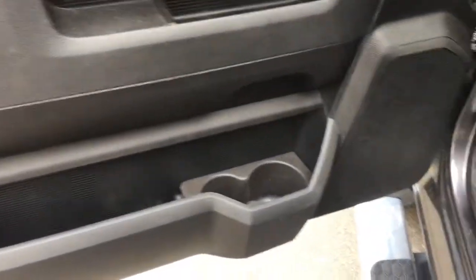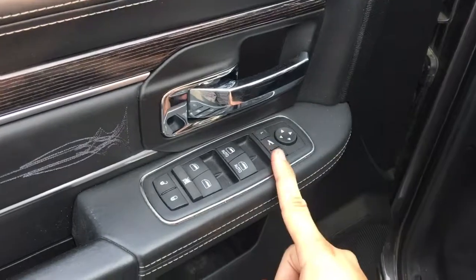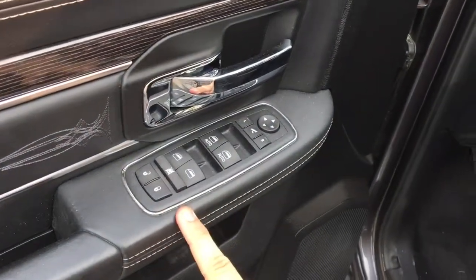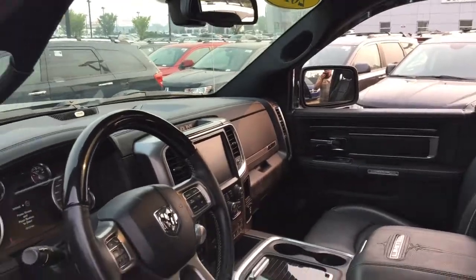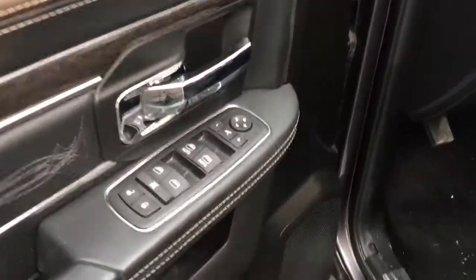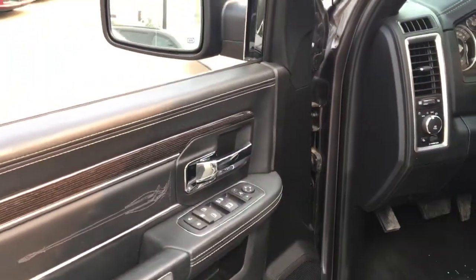On the driver's side door panel there's storage down below with two big cup holders, storage in the middle, and a nice place for your arm. This has power mirrors, power windows, power locks, with a window lock. Driver and passenger side windows up front are automatic. This does have power folding mirrors — press this button here and you can fold the mirrors in for tight parking spots, then press it again and the mirrors come right back out.